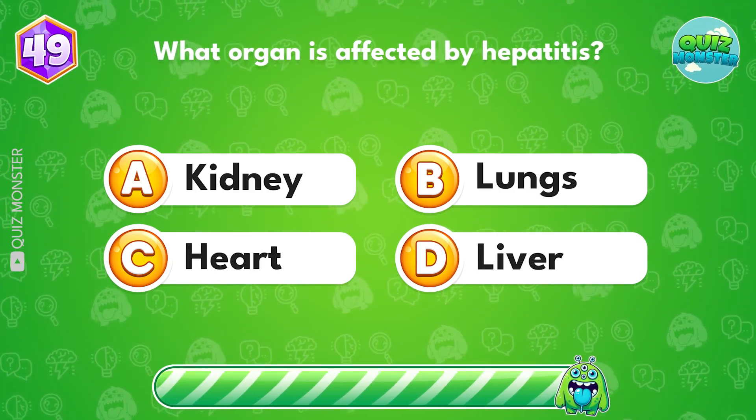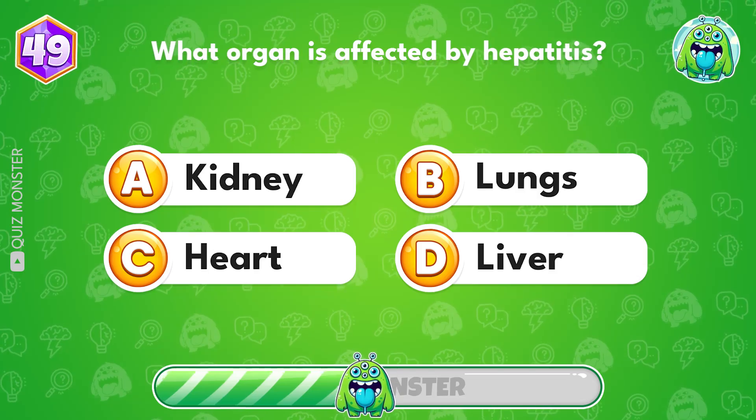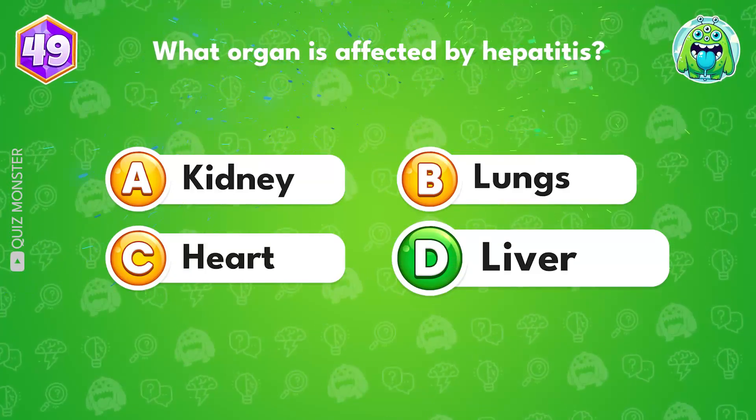What organ is affected by hepatitis? It's the liver, option D.